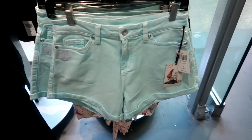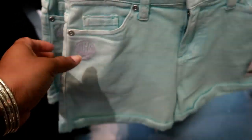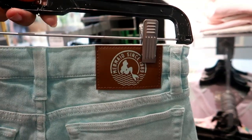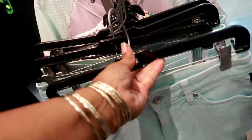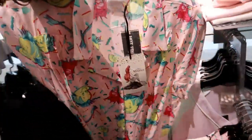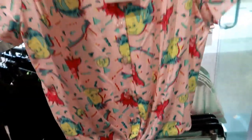Oh look at these Little Mermaid jean shorts — they have the little thing right there, 'Mermaid Since 1989.' Those are cute, 34.90. And they have a cute little shirt to go with it — look at that, it has the tie in the front.